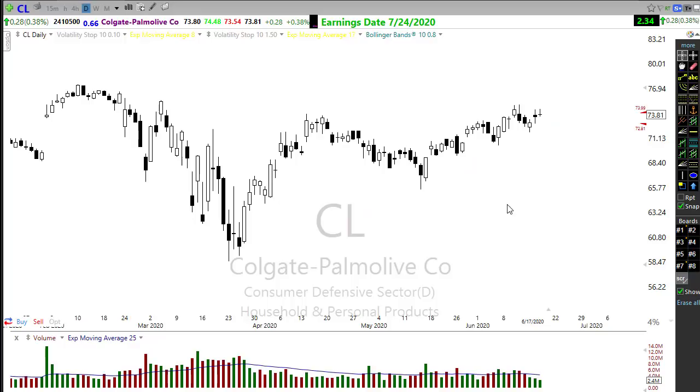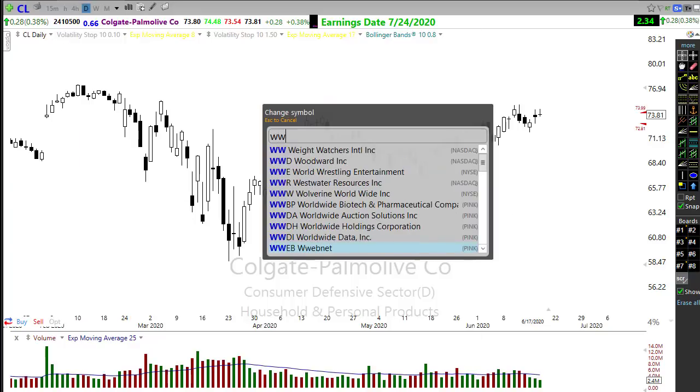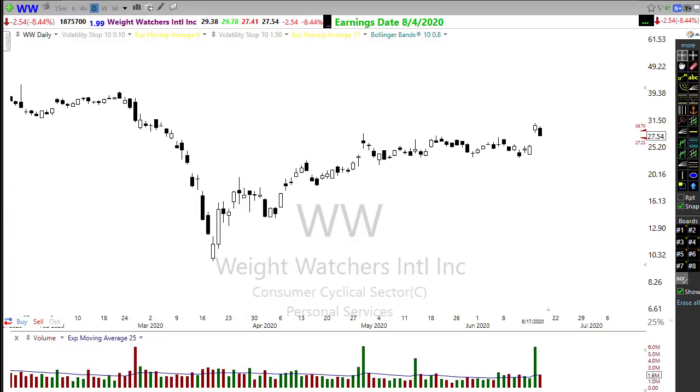Take a look at WW — Weight Watchers. It had a really big gap up the other day and we're holding above the support area. As we pull back into support, it might be a good idea to keep an eye on this to see if it can hold and maybe J-hook right on up, or find that consolidating area and push back higher. Weight Watchers has some interest here and is something to keep an eye on.